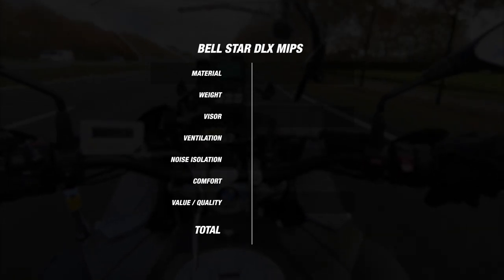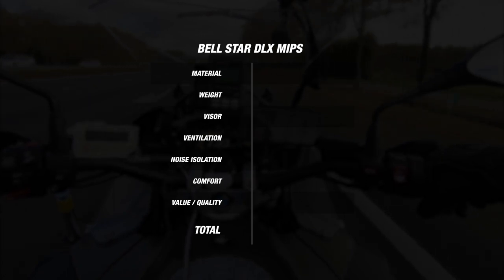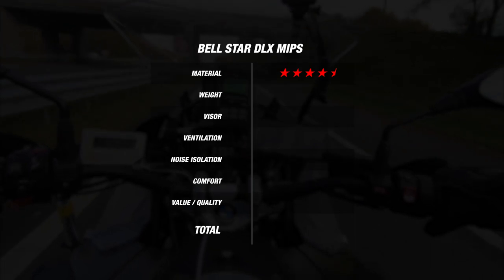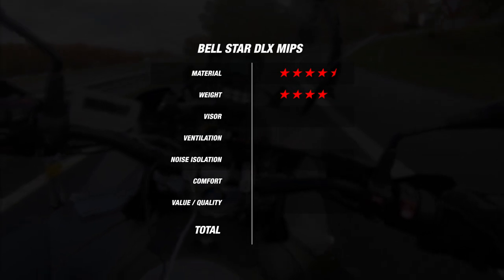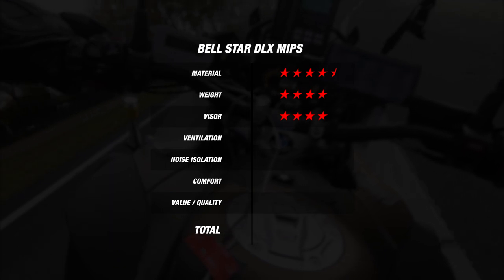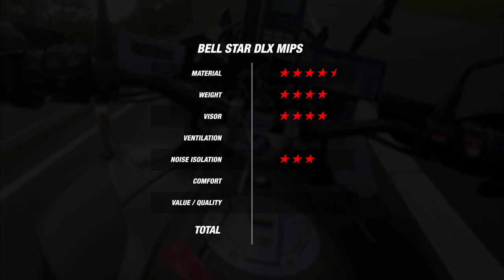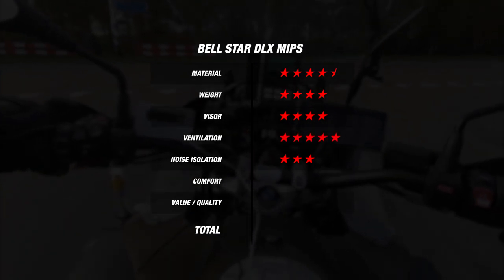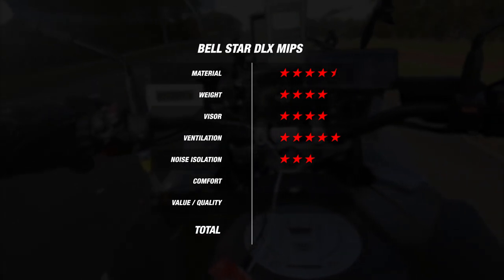For our Champion Helmets ranking of the Bell Star Deluxe: for material — fiberglass composite shell in 6 outer shell sizes — it earns 4.5 stars. For weight at 1,525 grams in a size M, it earns 4 stars. Since the visor is pinlock-prepared with the insert included and has a quick replacement system, it earns 4 stars. For noise at 101 dB, it earns 3 stars. Since the Star was 1 degree cooler to the outside, it earns a full 5 stars. The liner was surprisingly comfortable, earning 4 stars.